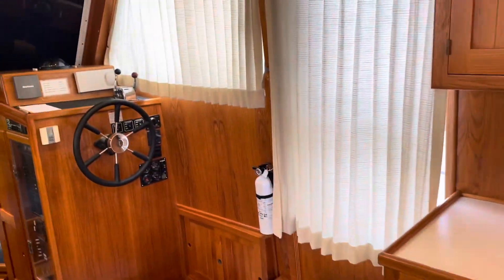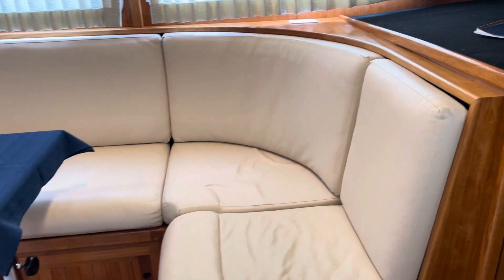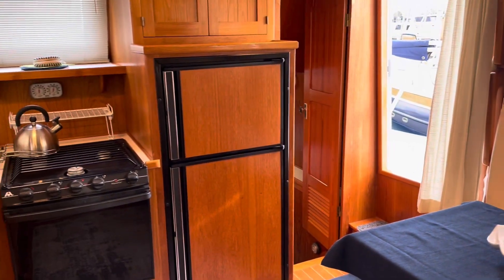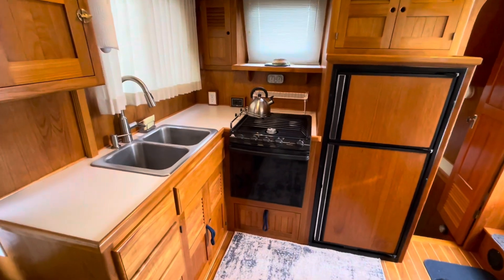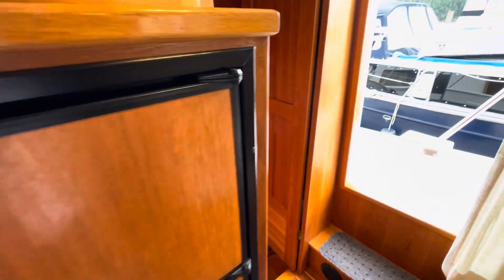The salon area is quite comfortable. The upholstery is in really good condition. The galley is in very nice shape also. The boat does need a little bit of cleaning right now, but that'll be happening before showings. Good size refrigerator.